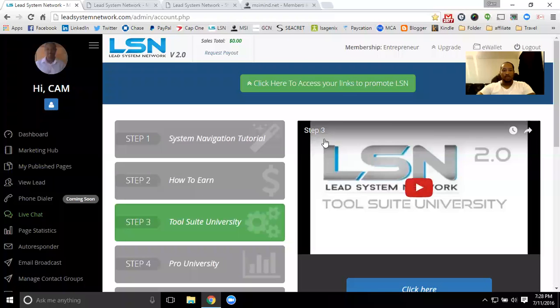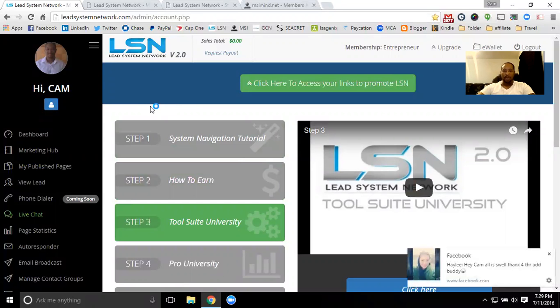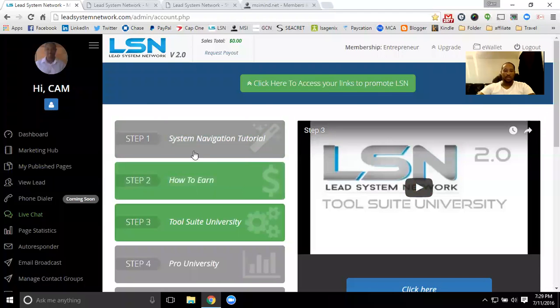Hey guys, Cam Callender here to tell you more about the LSN system with Lead System Network 2.0. This is an awesome system — one of the best I've ever used. I've used a ton of different systems out there, but this one just offers so much customization and so much duplication instantly. If you're looking at getting any kind of automation set up for your business, this will be the system for you.